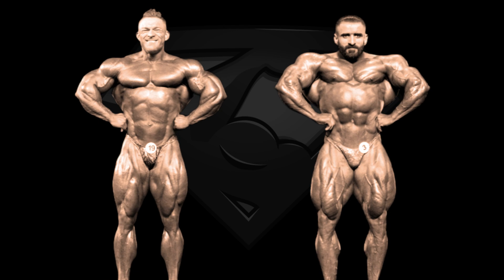Next pose is the front lat spread and yet again, Flex gets outmassed by Hadi Choopan, who is also wider with the better lat development. I think this pose is even easier to judge than the front double biceps, as Hadi seems to be dominating at every aspect here, so Hadi gets this pose as well.